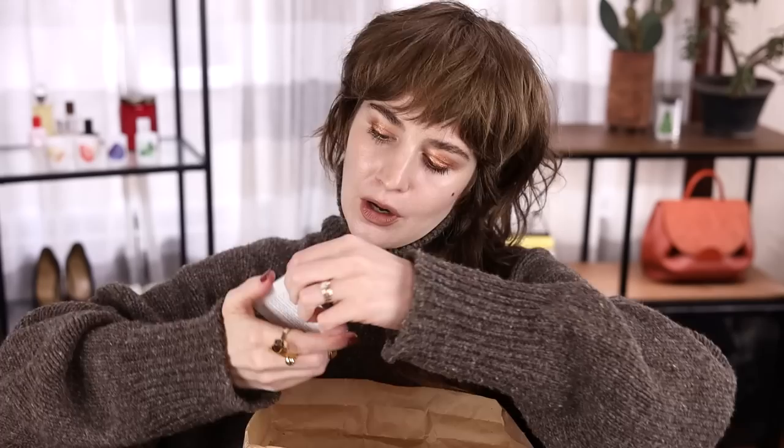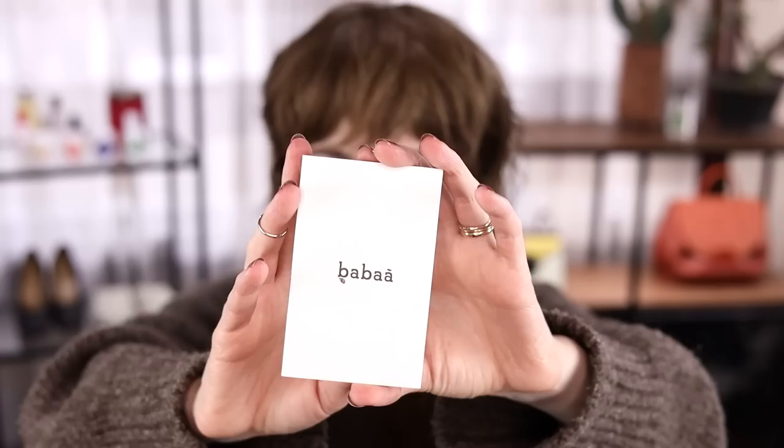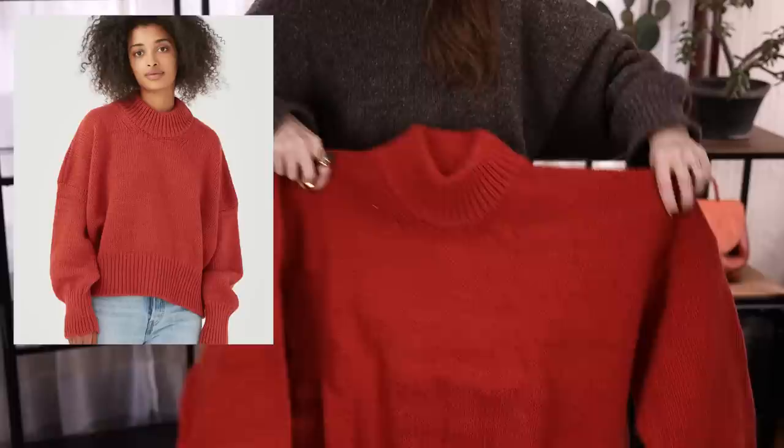Oh my gosh — this wasn't in mine. There's a poem inside, in Spanish. I'm not fluent in Spanish but I'll hold it up. It's so lovely.